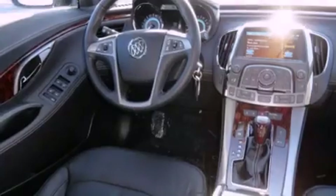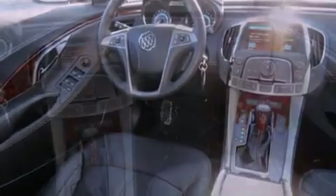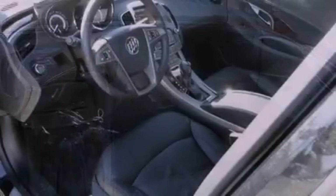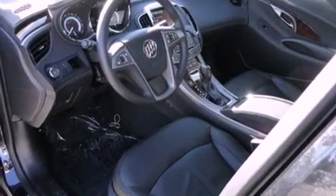Tinted glass, a traction control system, memory settings for the driver's seat positions so you can recall your favorite position with the push of one button, and a sunroof that enables you to fill the cabin with fresh air at the push of a button.